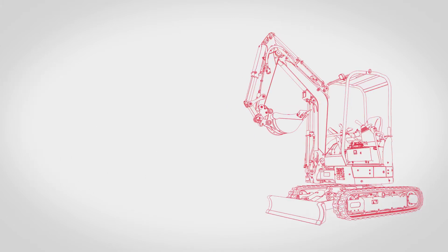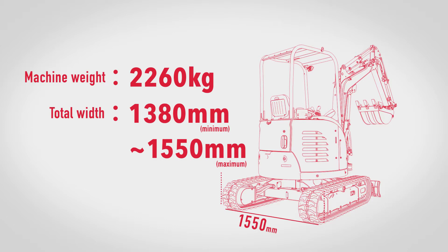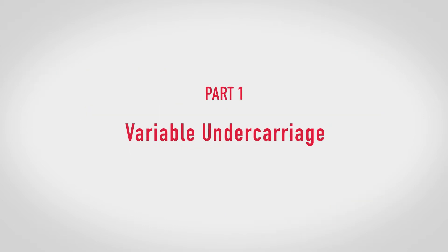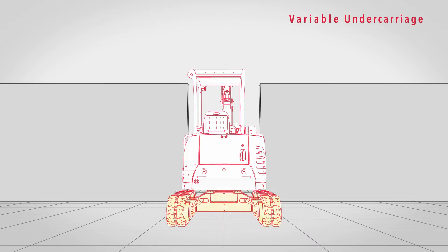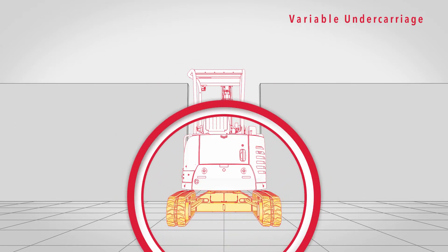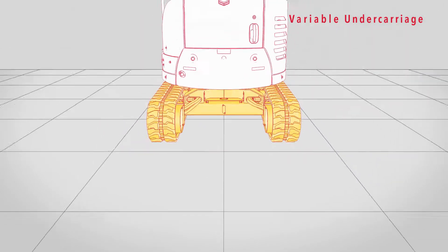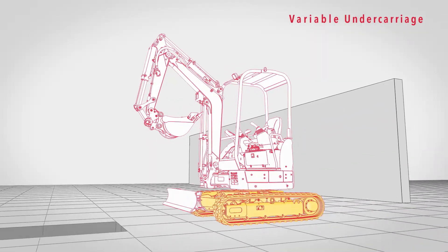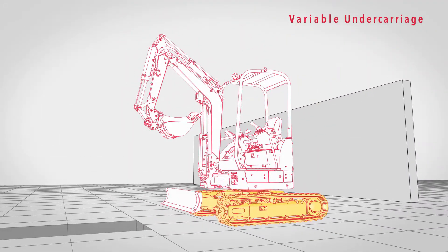The greatest feature in the new VIO 23-6 is astoundingly improved performance thanks to expandable tracks. In a worksite where the excavator has to pass through a tight space, you can fit it through by retracting the tracks. Expand them again later for stability while operating on site.